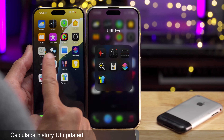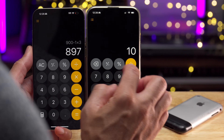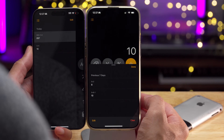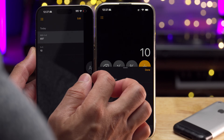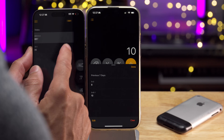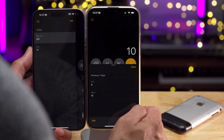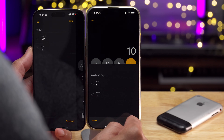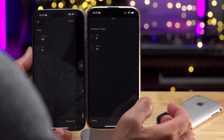Another change in 18.1 is the Calculator history UI. In iOS 18, the history panel comes in from the side; in 18.1 Beta 4, it now appears from the bottom of the screen. This lets you swipe on a query to copy or delete it — something you can't do with the side layout. You can long-press on both versions to copy or delete expressions, but the bottom sheet also allows swipe gestures without dismissing the panel. One trade-off: the delete-all option present in iOS 18 doesn't appear in 18.1.